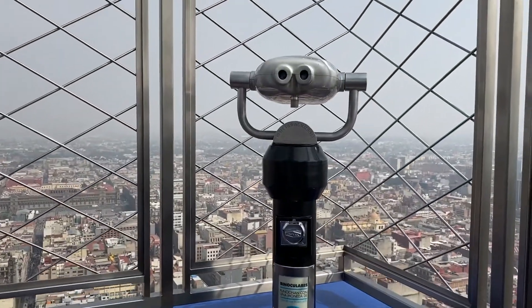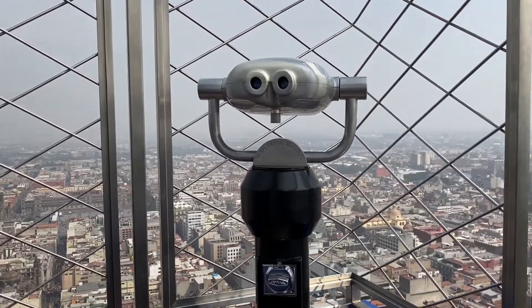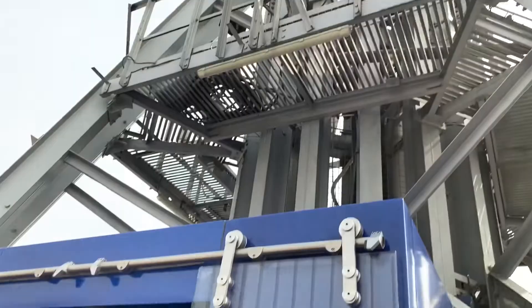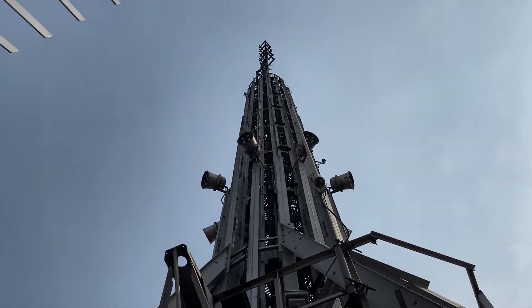They've got telescopes here so you can get a nice viewpoint if you want a closer look at things. Another cool thing is the antenna is actually up here for the building — it was actually ringing when I came up here, which was pretty neat. You can even stand directly underneath it. That's pretty cool.